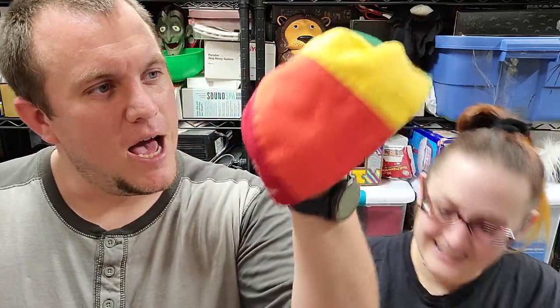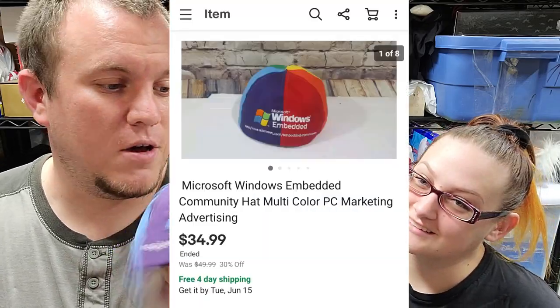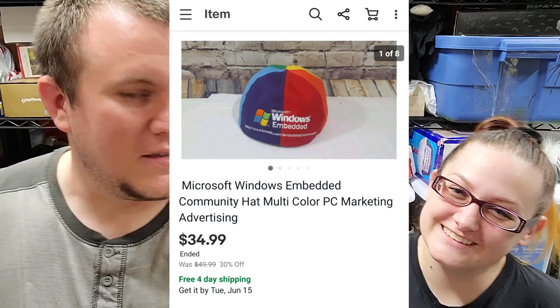We have this cool Microsoft Windows hat — it's missing the bill like a regular hat, really unique. A little kid would have worn this in the 90s. I got it for $1 at a garage sale and I've had it for a long time, but it finally sold today for $35. My patience paid off — this is why I don't throw stuff away. I'll just leave things listed until they finally sell.